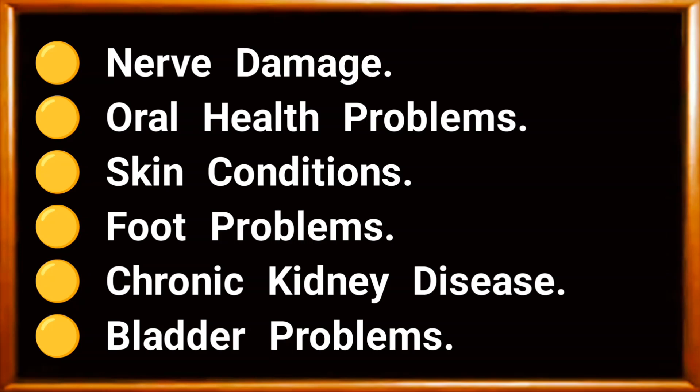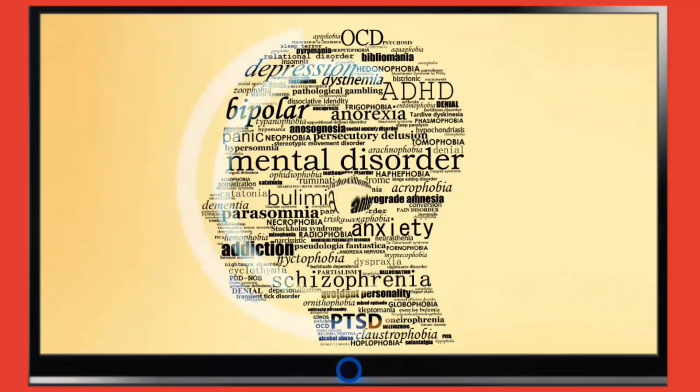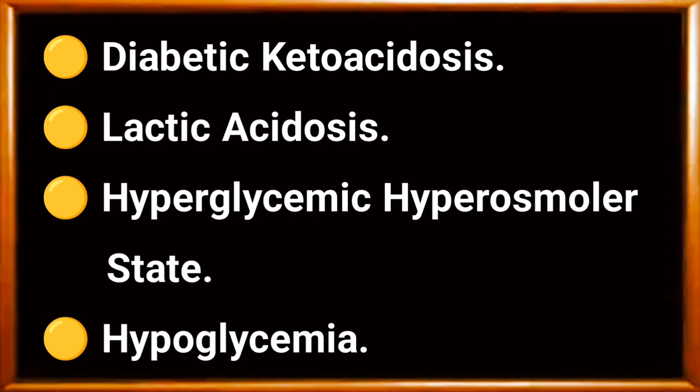Other complications include skin conditions, foot problems, chronic kidney disease, bladder problems, sexual dysfunction, mental health problems, diabetic ketoacidosis, lactic acidosis, hyperglycemic hyperosmolar state, and hypoglycemia.